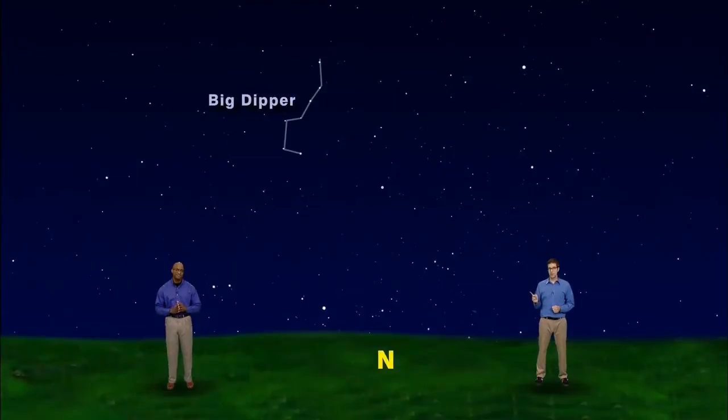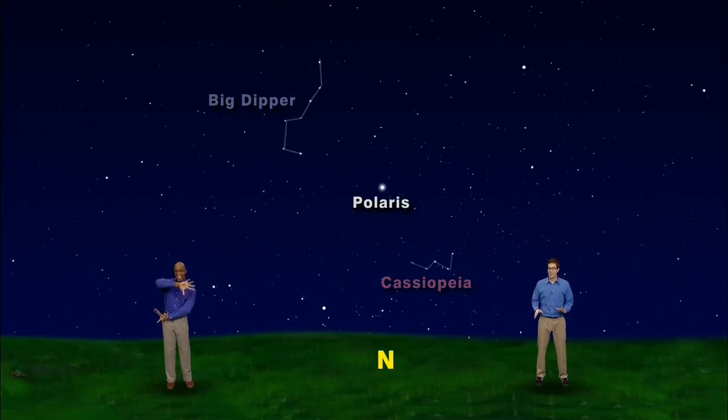And in the north, look for the Big Dipper, Polaris, and Cassiopeia. Hey James, can we spin the earth really fast just for fun and show days and nights fly by? Okay, hold on. Keep looking up!